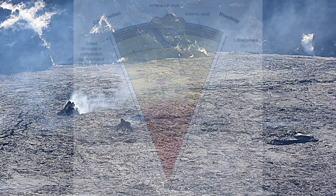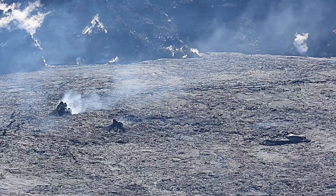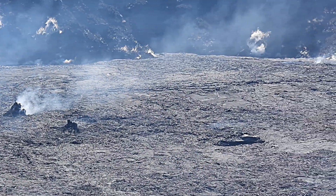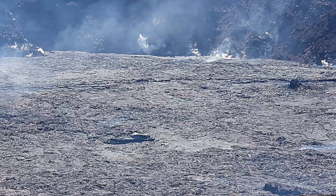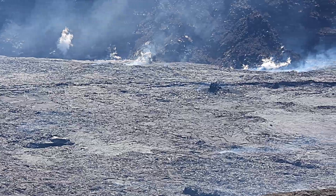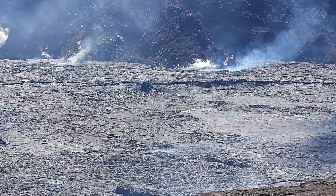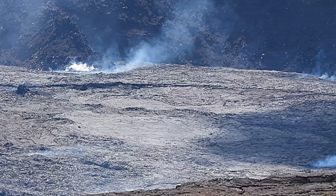This is the case with the Pacific plate, over which the Hawaiian islands have been formed. Over the past 70 million years, the combined processes of magma formation, volcano eruption and growth, and continued movement of the Pacific plate over the Hawaiian hotspot have left a chain of volcanoes across the Pacific Ocean floor.